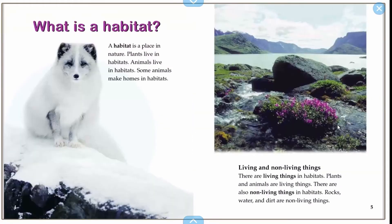What is a habitat? A habitat is a place in nature. Plants live in habitats. Animals live in habitats. Some animals make homes in habitats.